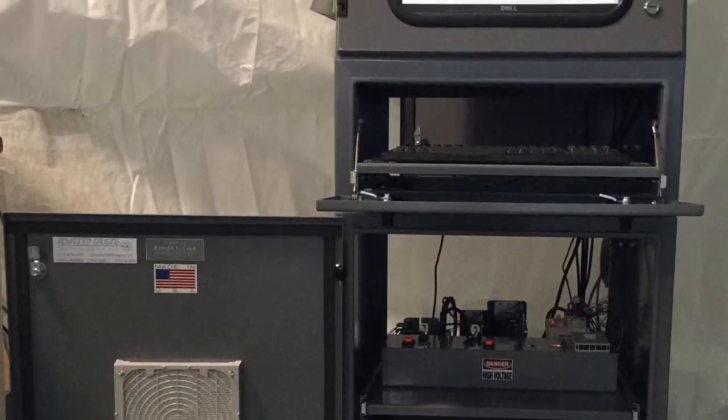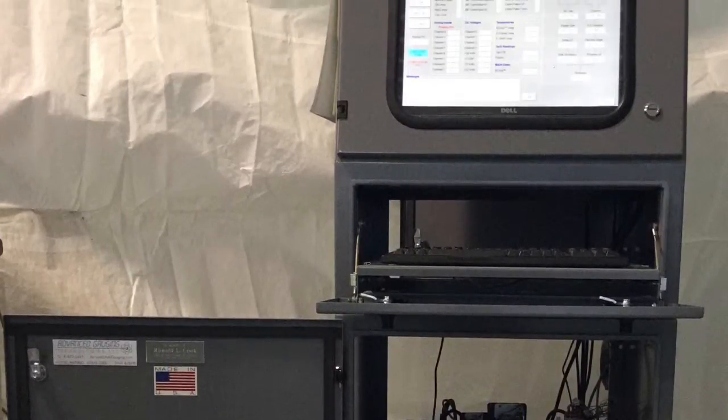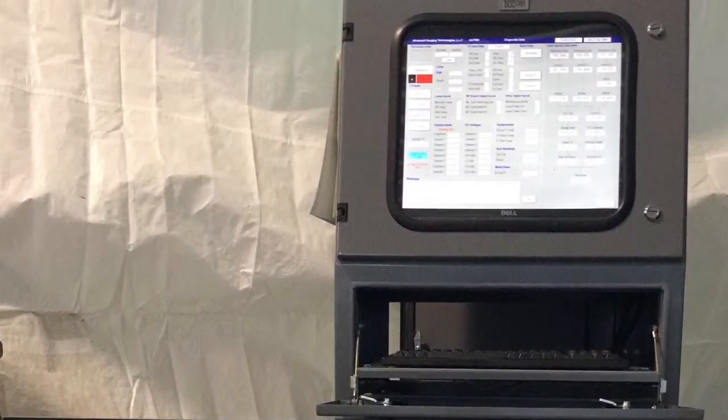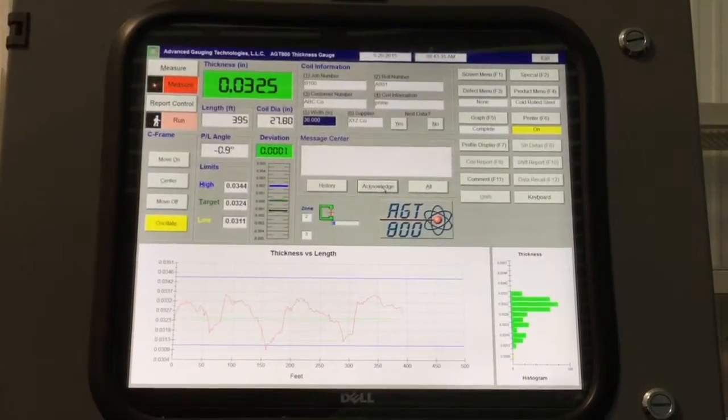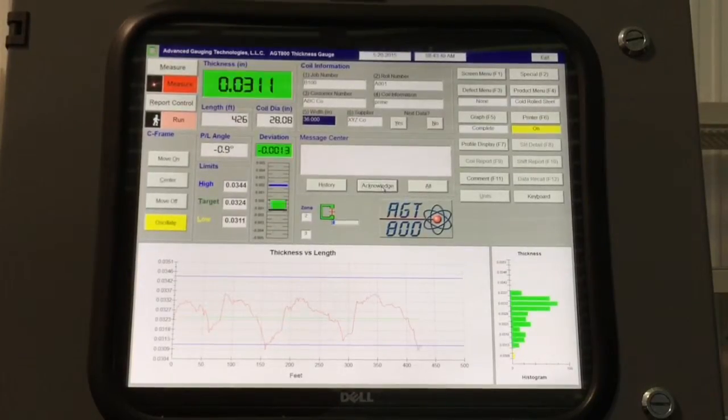The AGT800 features advanced reporting and data storage capabilities along with sophisticated diagnostic tools. Automatic SPC calculations provide documented compliance with ISO and QS requirements.